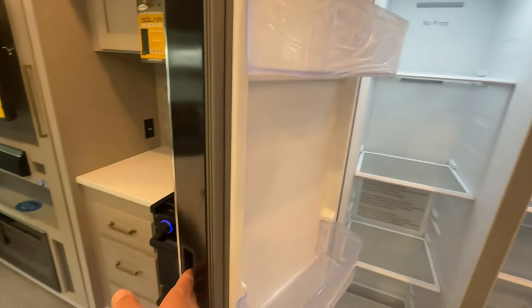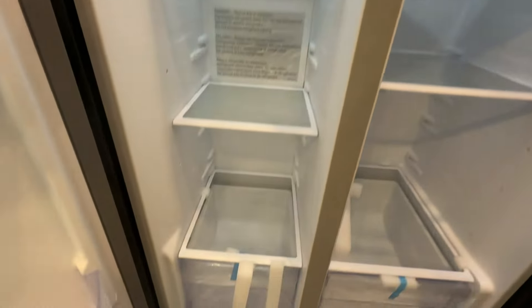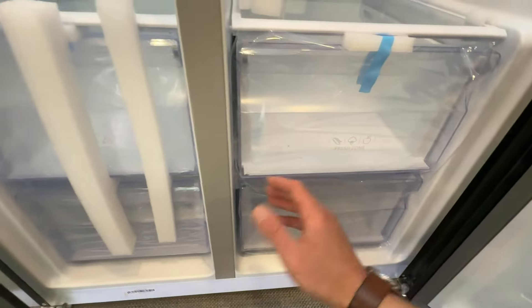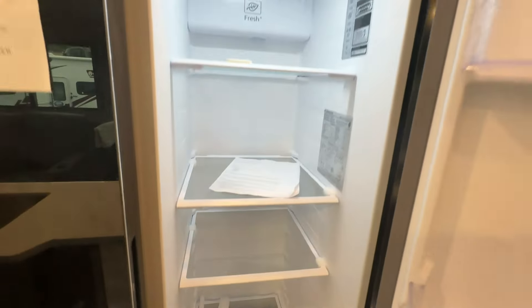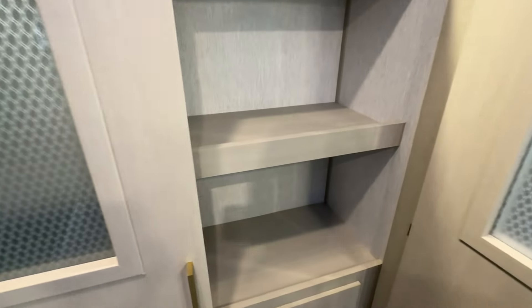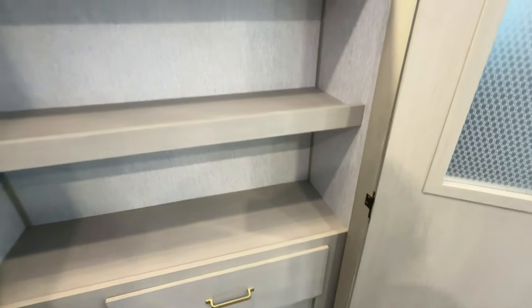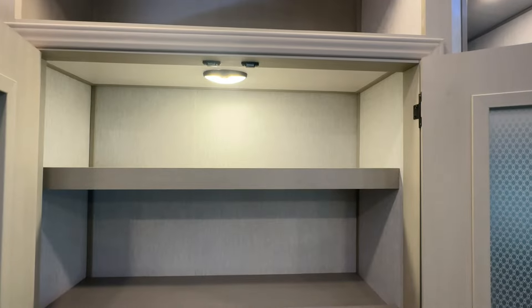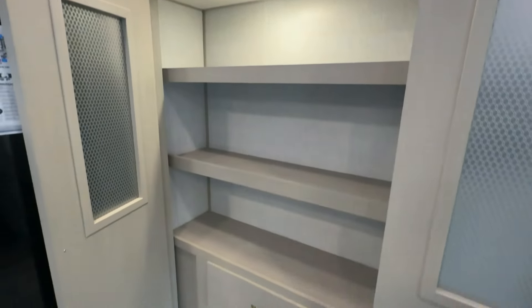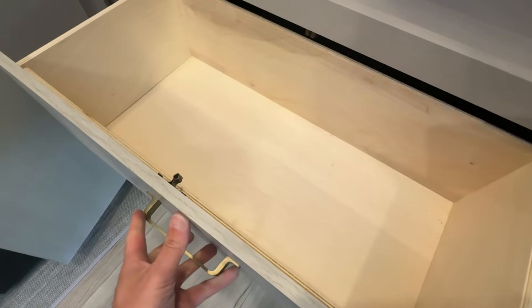Moving along to the refrigerator — double door, and this is capable of running off 12 volt, so we can run off your battery with no need for an inverter in this one. You got the drawers down here for your vegetables and ice cream, and a wine and bourbon rack on the top. Check out all this storage in the pantry — absolutely massive. This light is a motion light so it turns right on for you, and there's a nice drawer down here for your Reynolds wrap and aluminum foil.